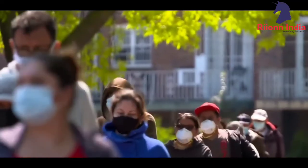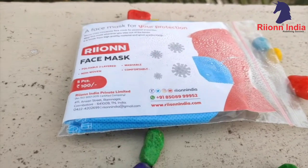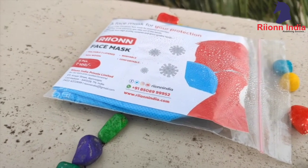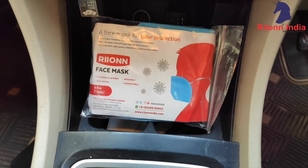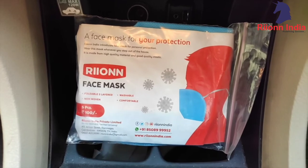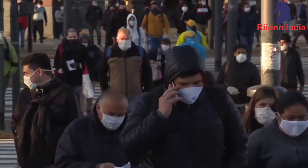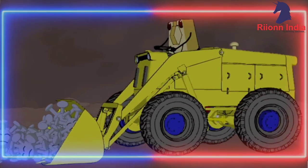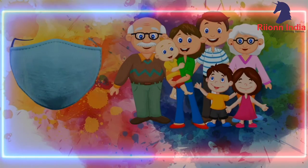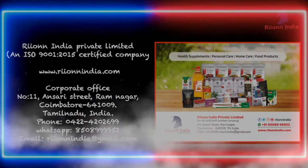A mask has now become a primary essential when you step out of the house. It is a prime responsibility to be safe and safeguard our family members from this pandemic situation. Rion mask is nevertheless a better solution for you and your family members to stay safe and healthy. Thank you.